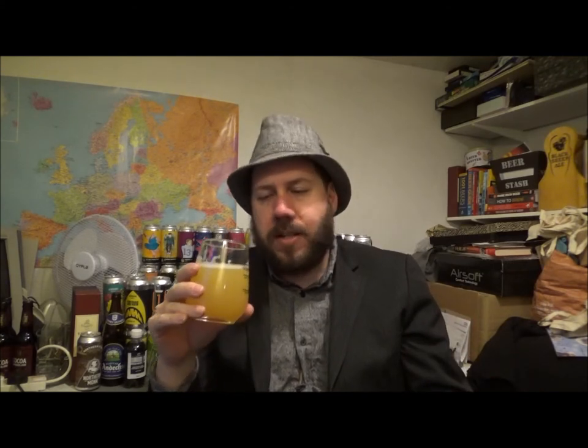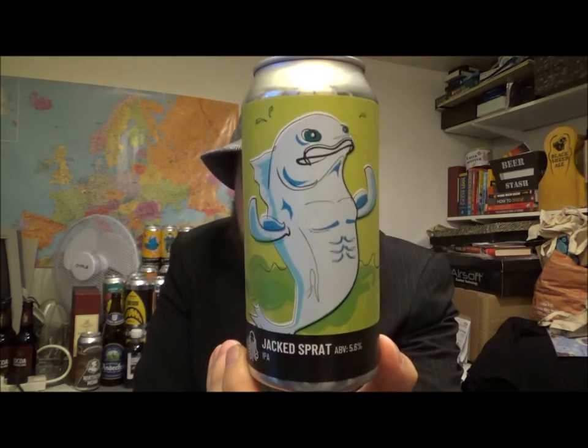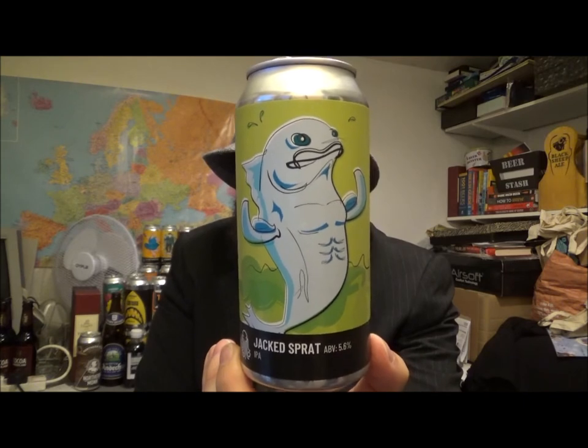Really tasty stuff. I will be getting some more of this for sure. And it's a low IBU on the bitter end — 30. So that's Jacked Sprat from Time and Tide. A nice ABV IPA at 5.6%. Check them out, and also check out the Bottleneck if you're in the Broadstairs area in East Kent.